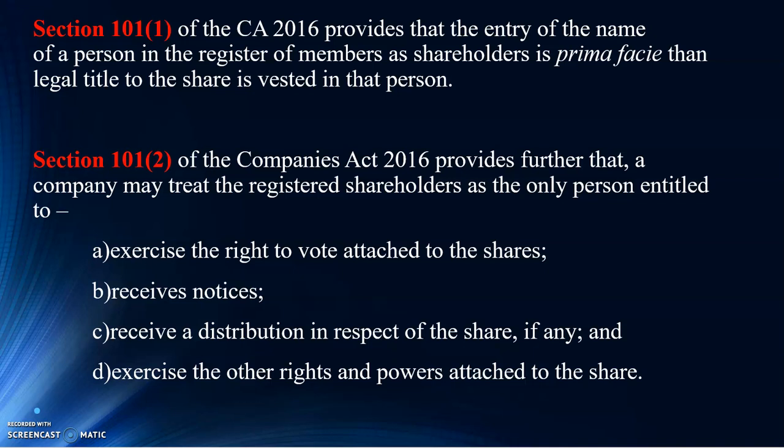It raises a rebuttable presumption. This particular presumption you can actually disprove in court. Whenever a person's name is in that particular register, it raises this particular prima facie presumption — some people pronounce it as 'prima facie' — a presumption that that particular person is a shareholder.